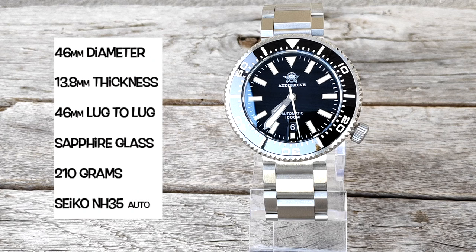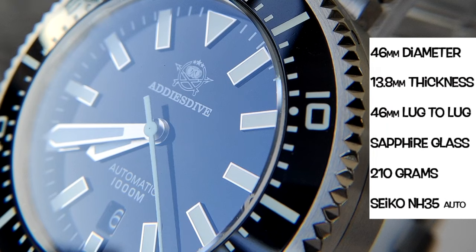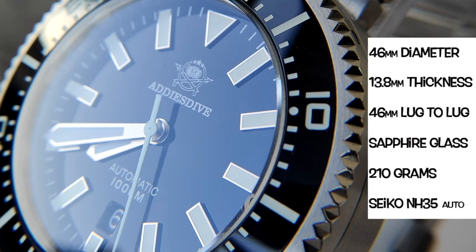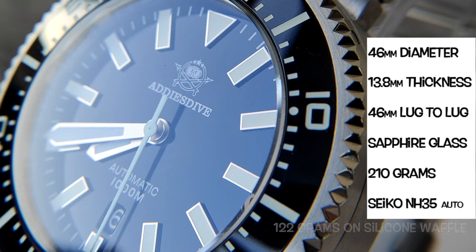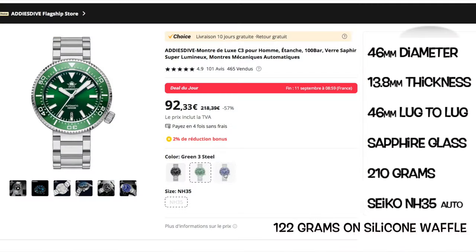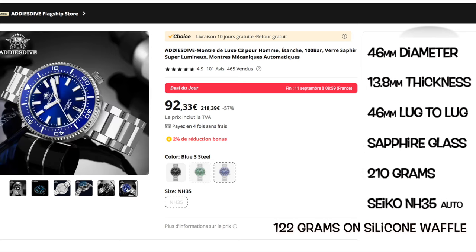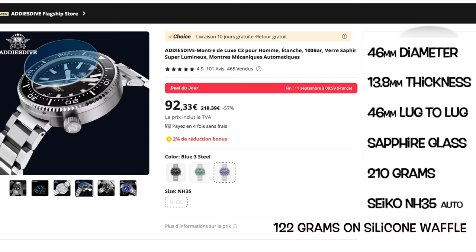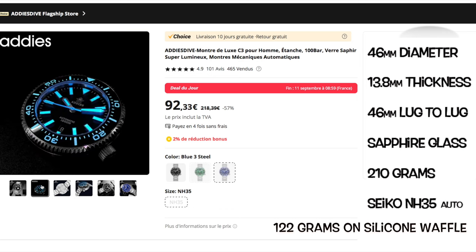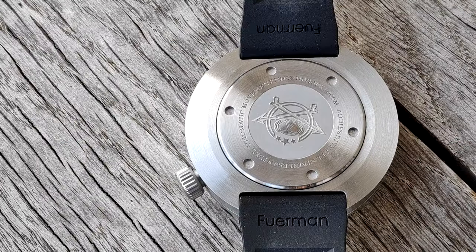Now the numbers: a diameter of 46 millimeters, 13.8 millimeter thickness, a reasonable 46 millimeter lug-to-lug — though it has no lugs, it's the diameter. It features a sapphire crystal, weighs 210 grams on the metal bracelet and 120 grams on the silicone one, powered by the famous NH35 caliber beating at 21,600 beats per hour with a power reserve of 41 hours.